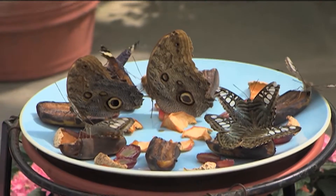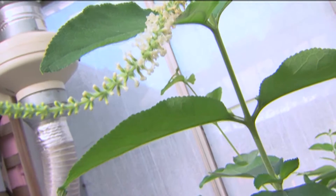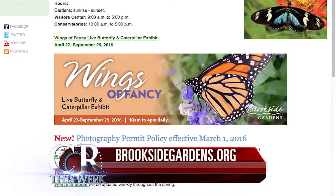Make sure that you get a chance to come down and visit, bring your friends and family. It's a really interesting, exciting exhibit not just for children but for adults and groups of all ages and kinds. For more information about the exhibit, visit the Brookside Gardens website.